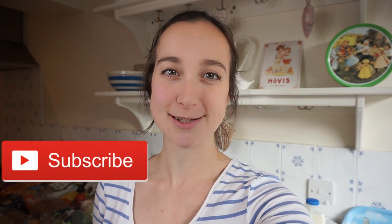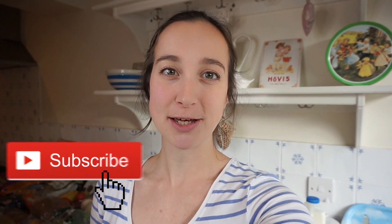Hi everyone, welcome back to my channel and welcome to another grocery haul. This week it is a Sainsbury's food haul — we haven't shopped in Sainsbury's much ever really, but my husband wanted to try somewhere different this week, so we thought we would get our weekly shop from Sainsbury's. I really hope that you enjoy seeing what we've bought, so let's go on with it.